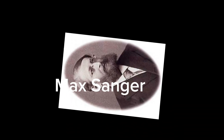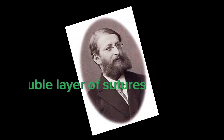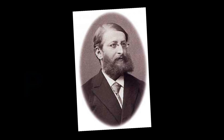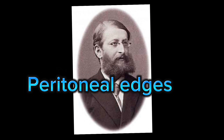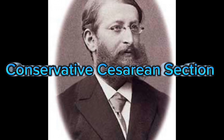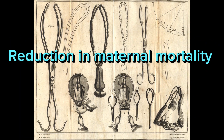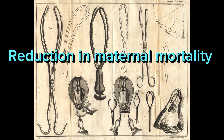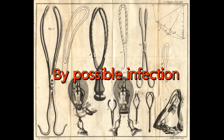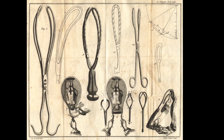In 1882, gynecologist Max Sänger described the use of a double layer of sutures to close the vertical uterine incision, to preserve the uterus after delivery and introduced approximation of the peritoneal edges. The operation was designated conservative caesarean section, in contradistinction to the hysterectomy of the Porro method. Although the conservative operation brought about a significant reduction in maternal mortality, results were limited by possible infection. However, the importance of Sänger's work was recognized, becoming the standard for the classical operation today.